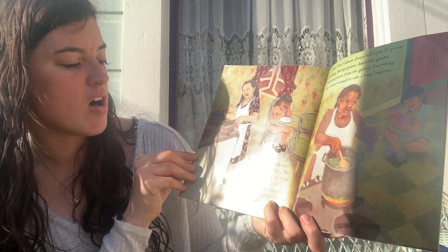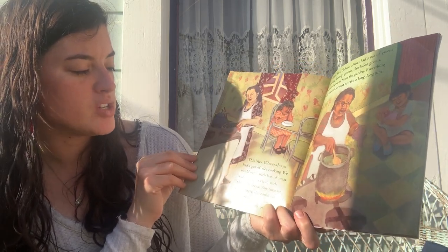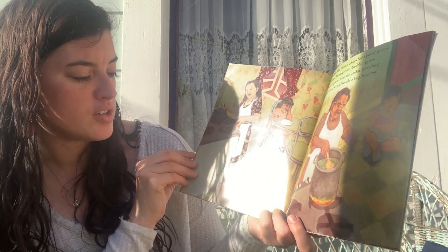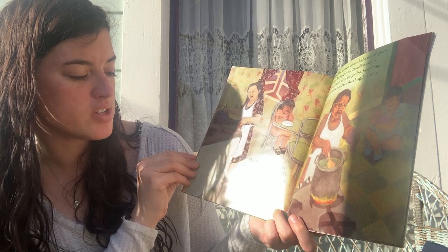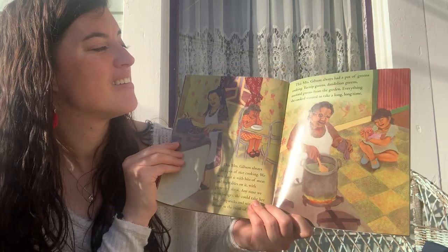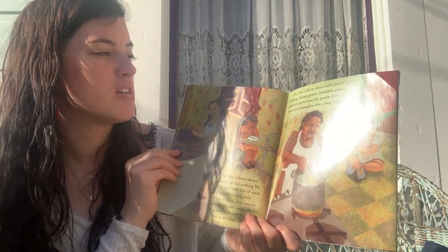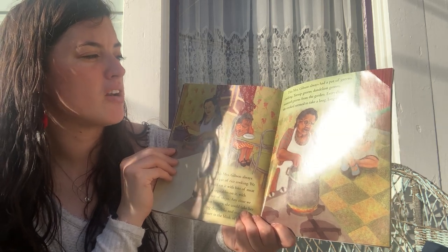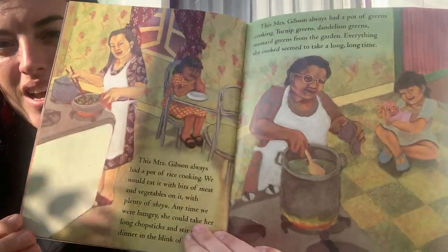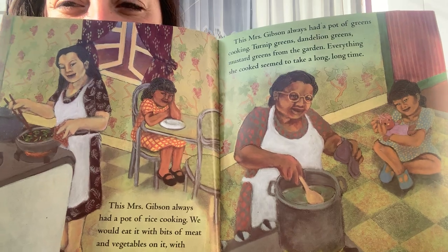This Mrs. Gibson always had a pot of rice cooking. We would eat it with bits of meat and vegetables on it with plenty of shoyu. Anytime we were hungry, she could take her long chopsticks and stir up dinner in the blink of an eye — very quickly. This Mrs. Gibson always had a pot of greens cooking: turnip greens, dandelion greens, mustard greens from the garden. Everything she cooked seemed to take a long, long time. Sounds like they're both really good cooks.